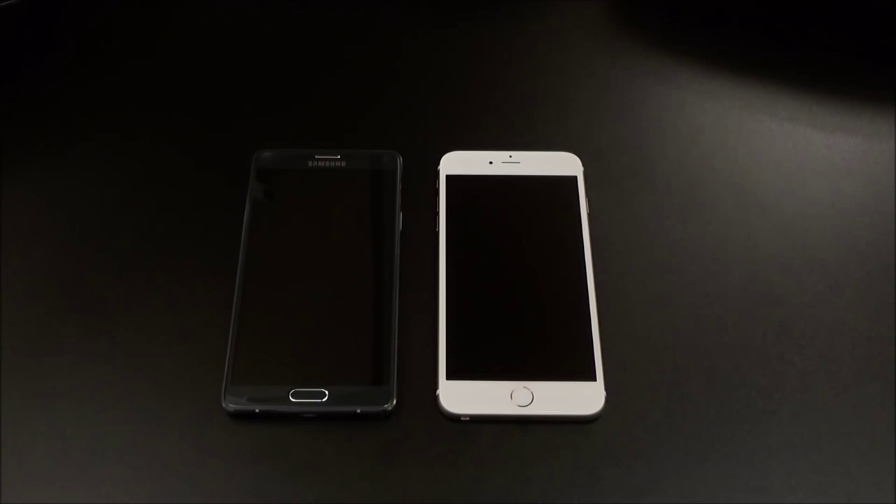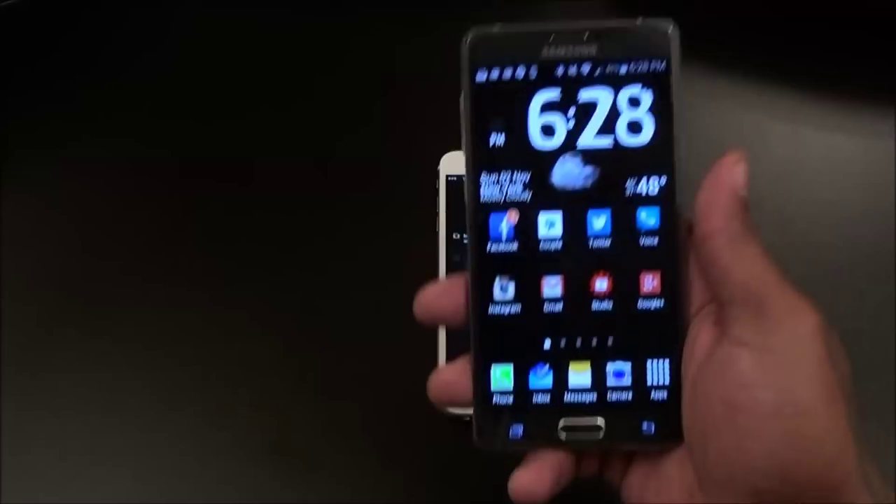First off, price — which one has a better price? Both of these phones off contract will run you over $700. I'm going to go with the Samsung Galaxy Note 4 as the winner, but keep in mind there's no real winner or loser here. The purpose of this video is to help you out when you're going to buy your new phone, just to give you an idea of how I feel as an everyday user.